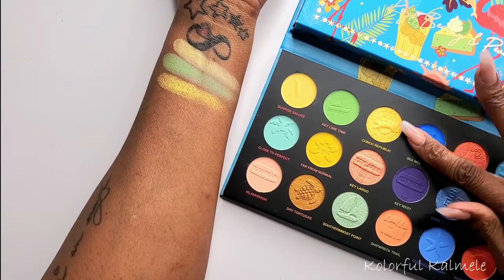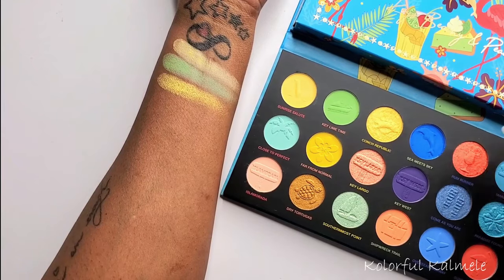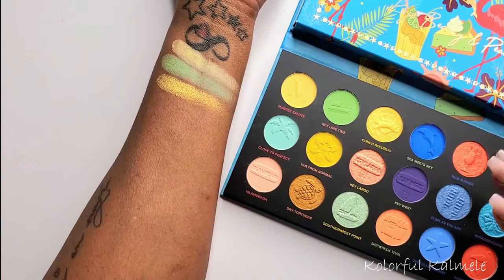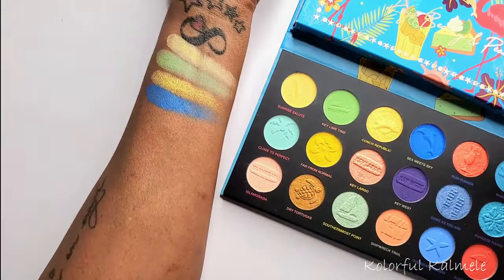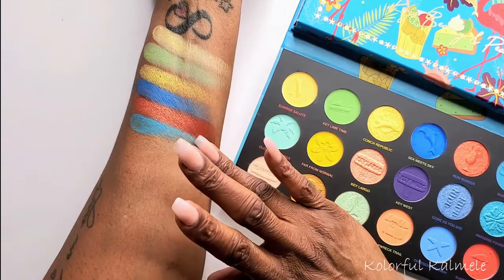Next we have Sea Meets Sky. I almost hate to swatch it because the imprints are so pretty, but I'm going to use it. This beautiful red-orangey shimmer is called Rum Runner, and then this one here is called Marathon — this color is really pretty, I really like it. So that's Sea Meets Sky, Rum Runner, and Marathon — the next three.